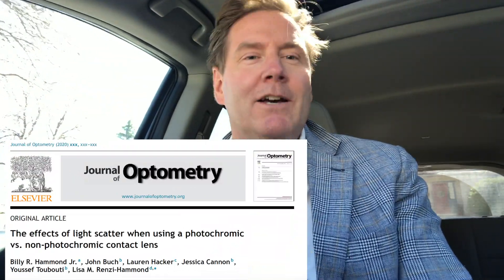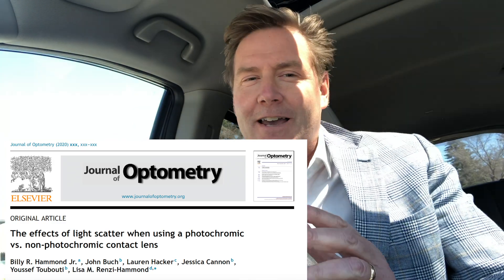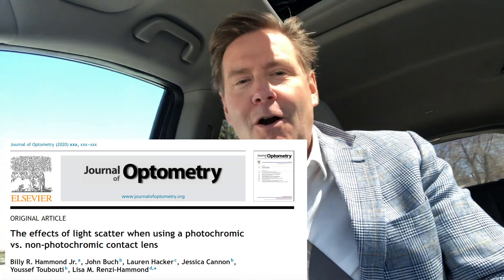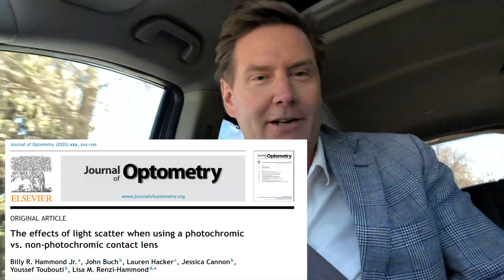Today's issue is in the April 2020 Journal of Optometry. The title of the article is the effects of light scatter while using a photochromic versus a non-photochromic contact lens.